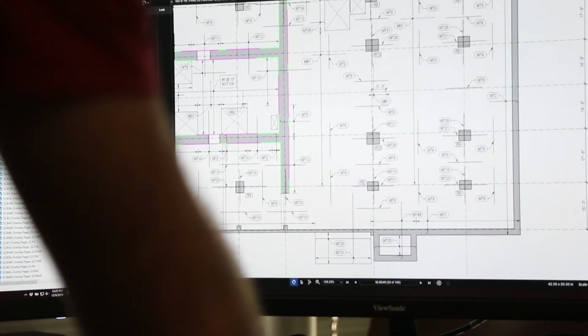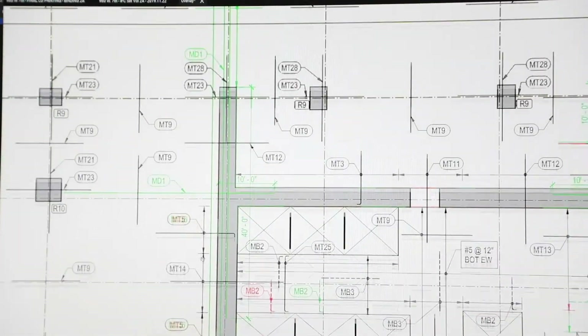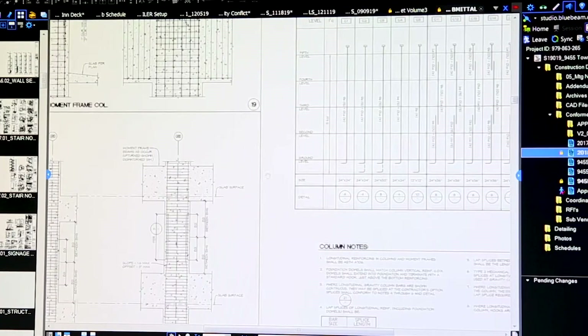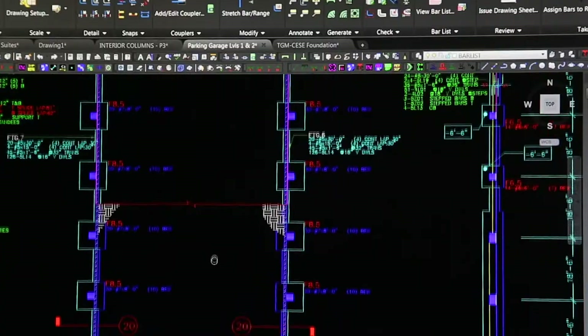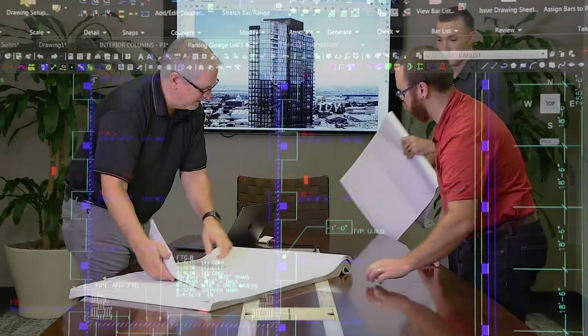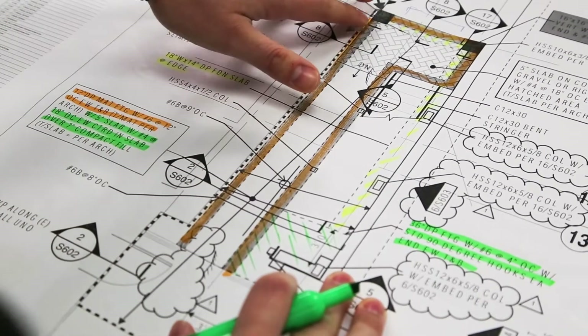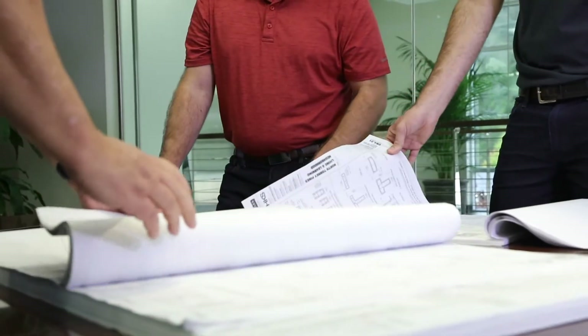PSG's detailers follow the same setup for the project as used in estimating, breaking the job down into different elements such as slab on grade, footings, walls, and decks. Once prepared, the detail drawings are submitted for review by the engineer, which may lead to corrections and then final approval of the drawings.